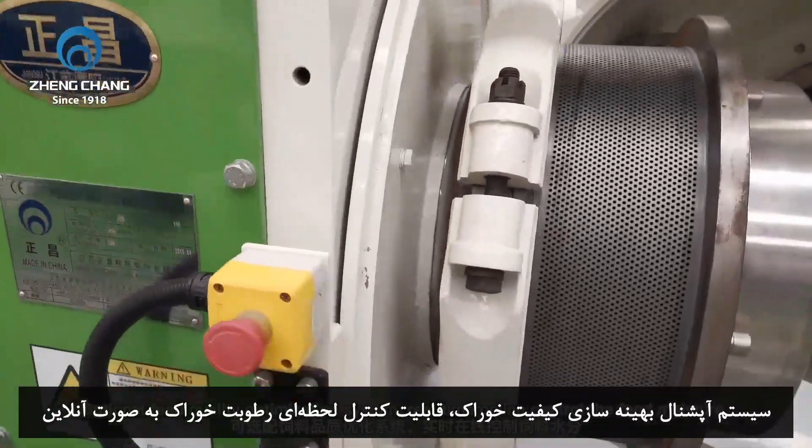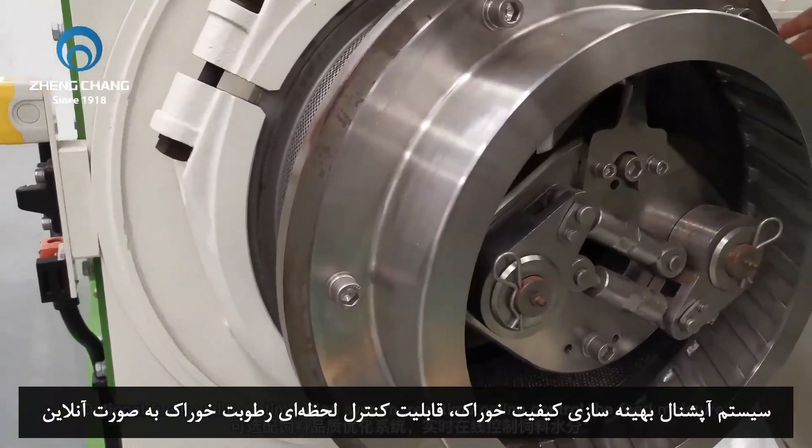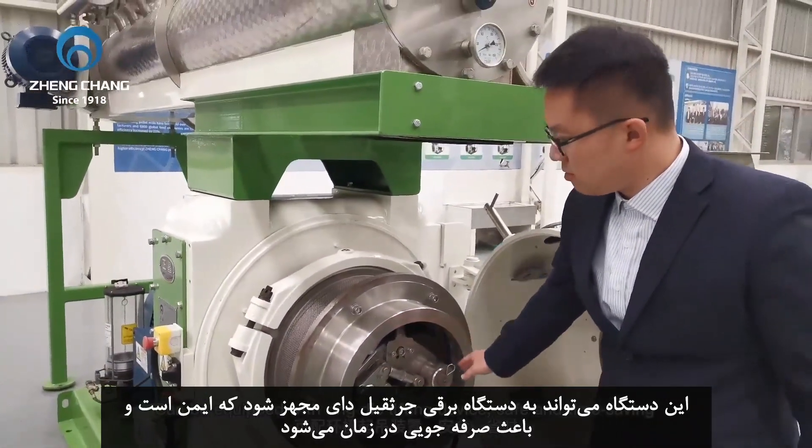Optional feed quality optimization system enables real-time online control of feed moisture. Optional door cover spraying system adds various nutritive elements. Can also be equipped with a ring die lifting device.